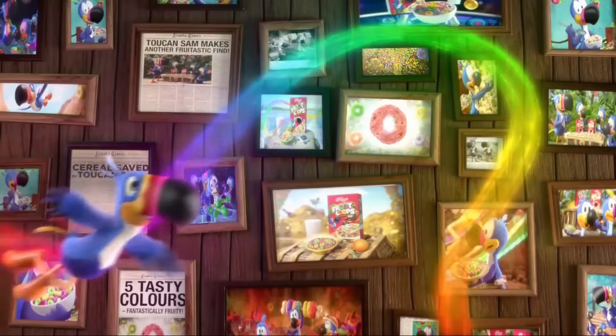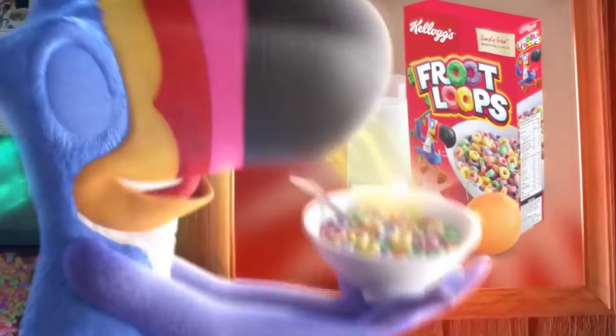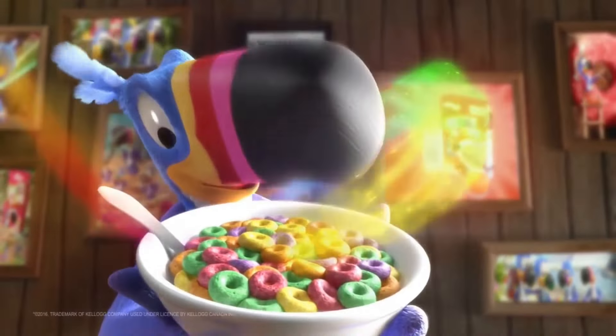So many fruit-tastic adventures! Those Froot Loops look delicious! Hello, boys! Follow your nose to the fruity taste that shows!